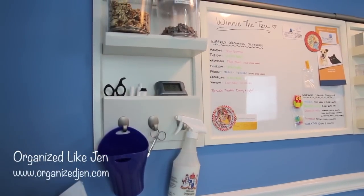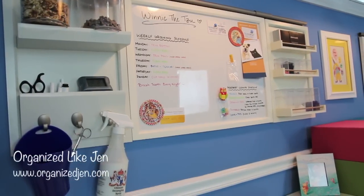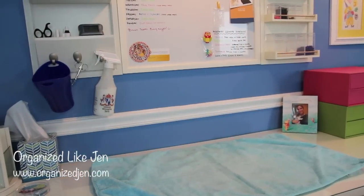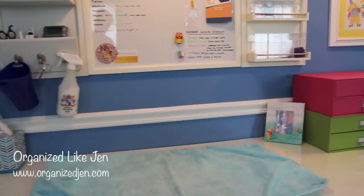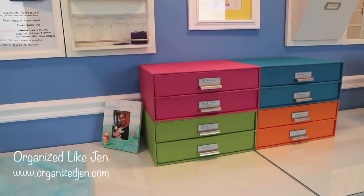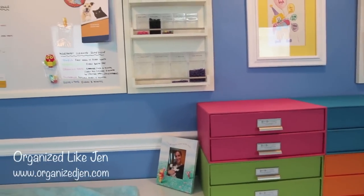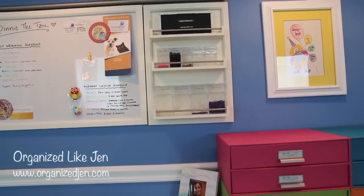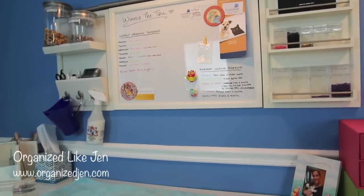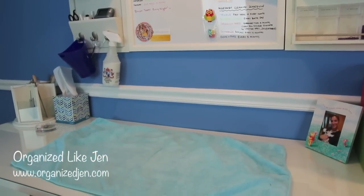I've also used wall storage components from Pottery Barn - it's part of the Daily system - to bring things up off the desk and onto wall storage, which is a nice way to keep the desk clear if you have wall space. The Daily system comes with different components; some are no longer available, but I'll show pictures on the blog. I've put every bit of the space here to use so it's easy to access the things I need most frequently when grooming Winnie.